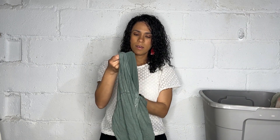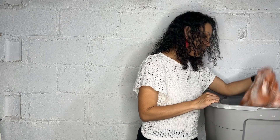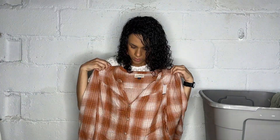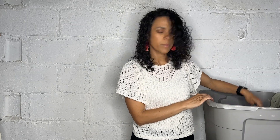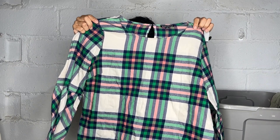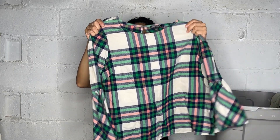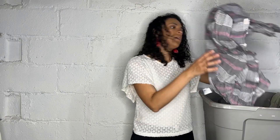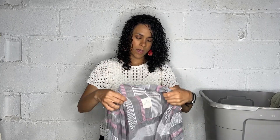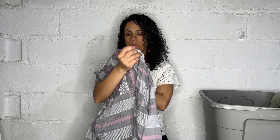Here is an Aerie long sleeve crop top. This is Universal Thread from Target, which I love — size medium. It's a plaid long sleeve button blouse. Here's another plaid top — J.Crew Mercantile, size 12, with a bell sleeve detail. And here is a Vintage Boyfriend style from American Eagle — a very lightweight utility top with roll-tab sleeves, semi-sheer.